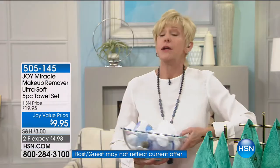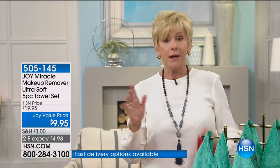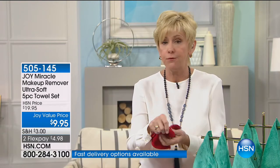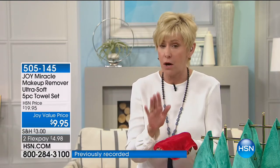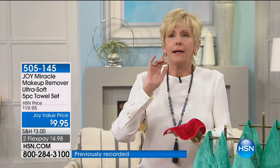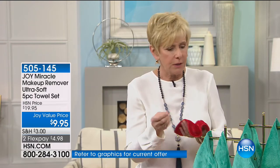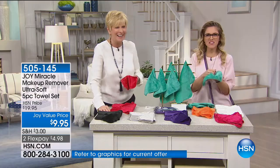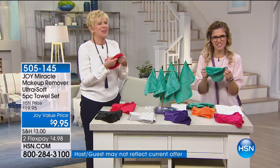Forget about it. Here is an easier solution. Joy is giving you the opportunity to just run this beautiful cloth — and it's not even a washcloth. It's like velvet. The microfiber cloths you use to clean your lenses or eyeglasses — think about that technology built into something that's super, super soft — that's going to remove even your waterproof makeup.